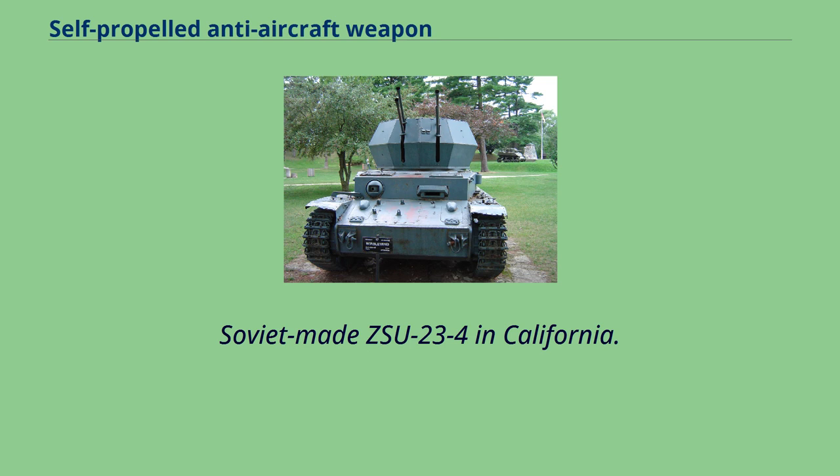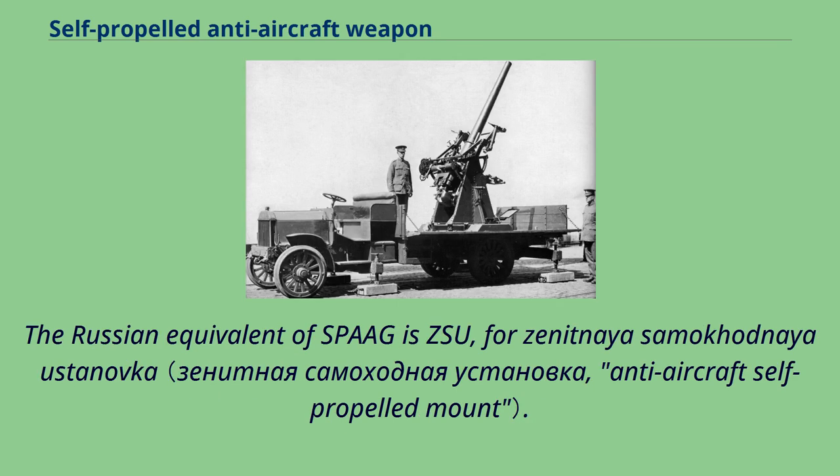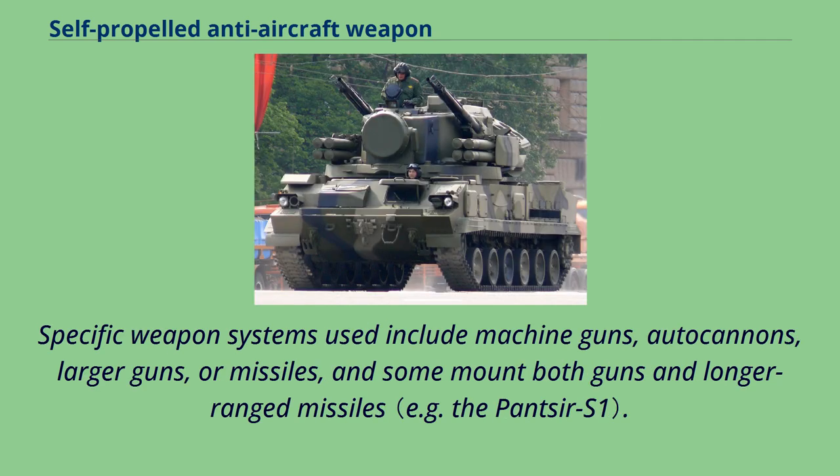Soviet-made ZSU-23-4 in California. An anti-aircraft vehicle, also known as a self-propelled anti-aircraft gun or self-propelled air defense system, is a mobile vehicle with a dedicated anti-aircraft capability. The Russian equivalent of SPAAG is ZSU, for Zenitnaya Samohodnaya Ustanovka. Specific weapon systems used include machine guns, autocannons, larger guns, or missiles, and some mount both guns and longer-ranged missiles.